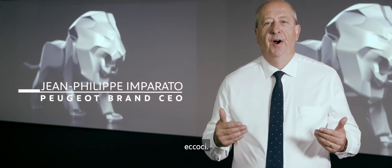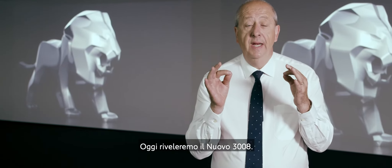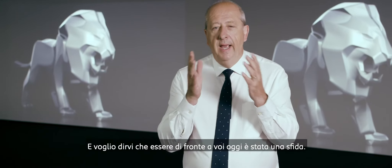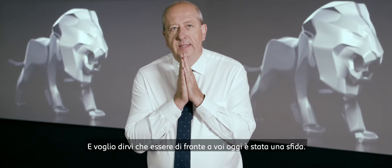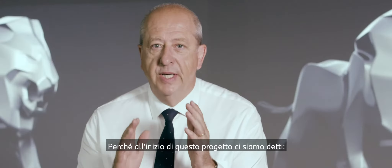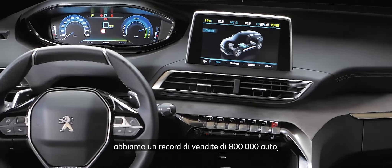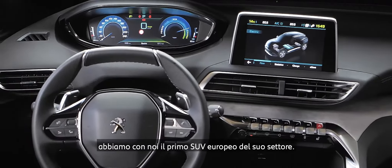Dear colleagues, ladies and gentlemen, dear friends — here we are, this is the D-Day. Today we will unveil the new 3008, and I want to tell you that it was a challenge to be in front of you today. Because at the very beginning of this new project we said: we have a leader in our hands. We have the Car of the Year 2017. We have an 800,000 sales record car, first in the SUV segment in Europe. We won Dakar in a row, 2017–2018, and we want to touch this icon.